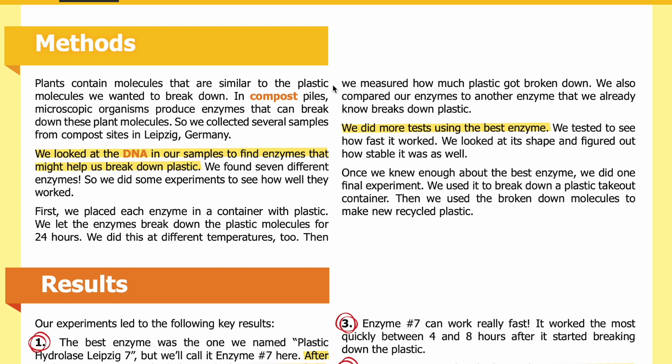Methods: Plants contain molecules that are similar to the plastic molecules we wanted to break down. In compost piles, microscopic organisms produce enzymes that can break down these plant molecules. So we collected several samples from compost sites in Leipzig, Germany. We looked at the DNA in our samples to find enzymes that might help us break down plastic. We found seven different enzymes, so we did some experiments to see how well they worked. We placed each enzyme in a container with plastic and let them break down the plastic molecules for 24 hours at different temperatures, then measured how much plastic got broken down.